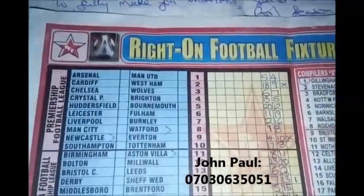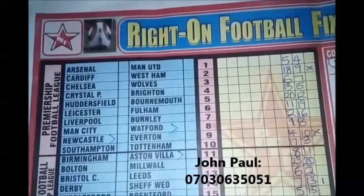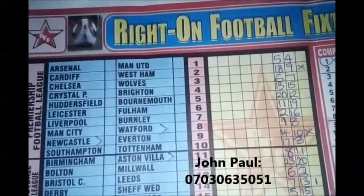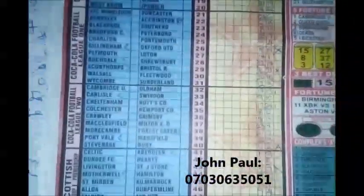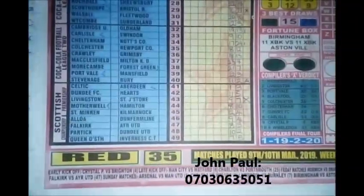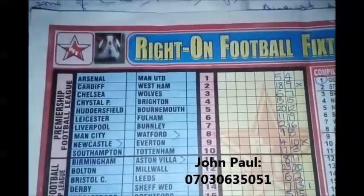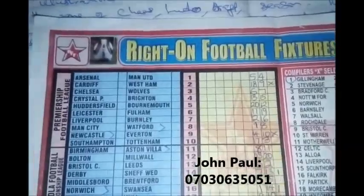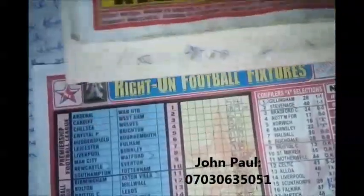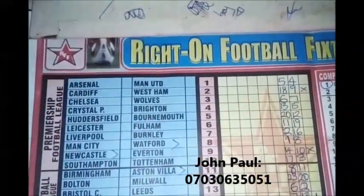Welcome to the league table for this week 35, 49 matches coupon — 149 matches played on 9th and 10th of March 2019. This is called Ninja Officials, produced by Right On Football. So I see on the edges Right On Football issues.